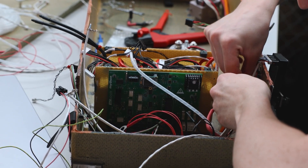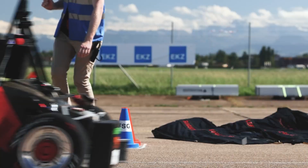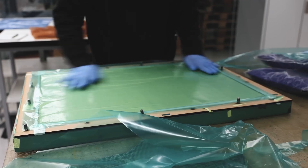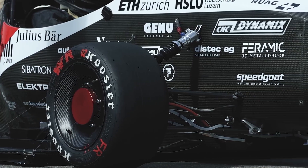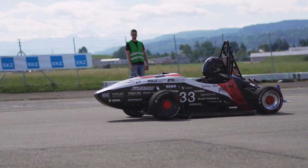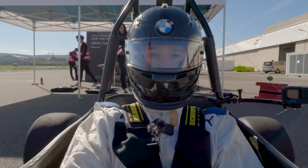Its advanced battery technology ensures long-range travel on a single charge, making it ideal for both city commuters and longer journeys. The interiors are crafted with high-quality, eco-friendly materials combining luxury with environmental responsibility. Priced at approximately $55,000, it caters to those who seek eco-friendly options without sacrificing performance.